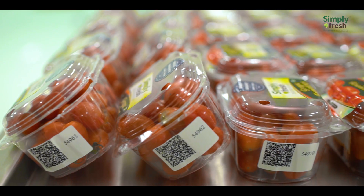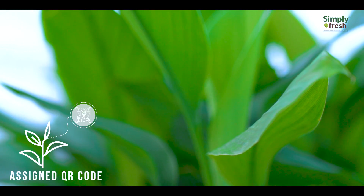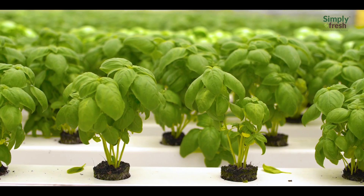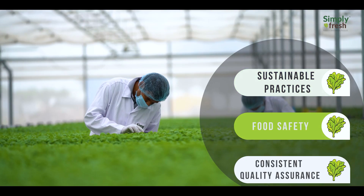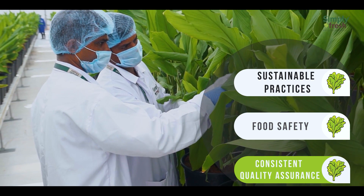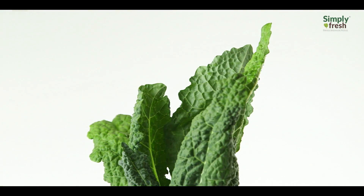Through an assigned QR code on the pack, you can witness a timeline of its journey and how it's nurtured throughout its growth cycle, so you know exactly what you eat — ensuring sustainable practices, food safety, and consistent quality assurance with no use of pesticides.